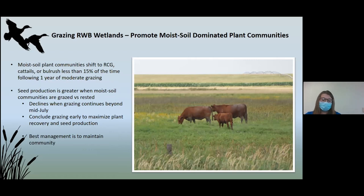If the site is not managed properly, the community can shift to being dominated by reed canary grass, cattails, or river bulrush. If the site is moderately grazed from year to year, you can see positive results about 85% of the time. Seed production is greater when the site is grazed versus rested since it needs disturbance to promote it. It is best to graze no longer than mid-July so the stand does not decline and instead maximizes plant recovery time and seed production.